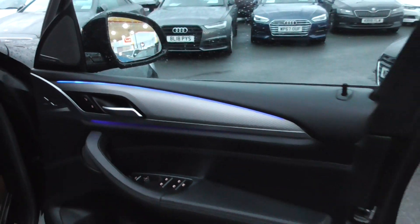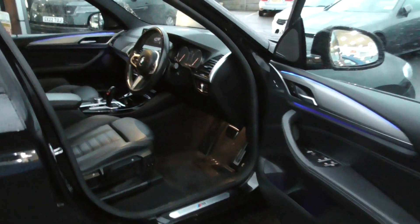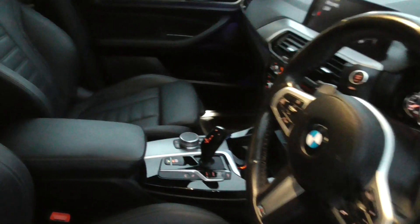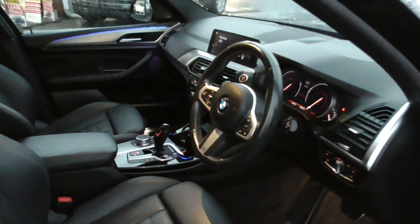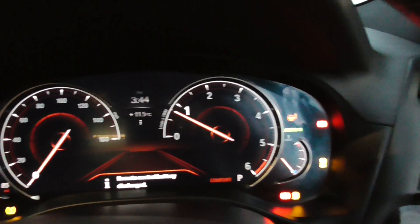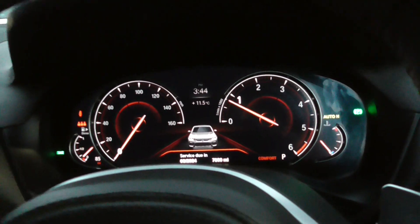I think it's just under five grand's worth of factory options on this car — this was £5,000 more expensive than the version with nothing on it. When you look at the prices of these that's what you've got to consider: specification is the key to buying a used vehicle. Get as many options as you can because when you come to sell it again it's going to be more desirable. It's showing 36,447 miles, and as you can see we've got the interactive digital cockpit — that's another option.